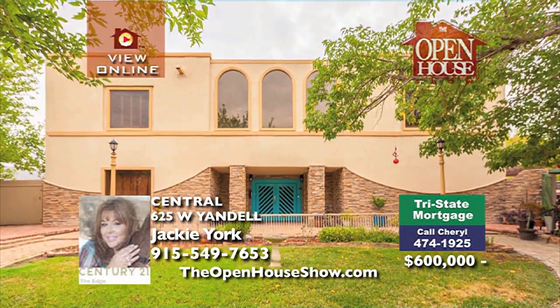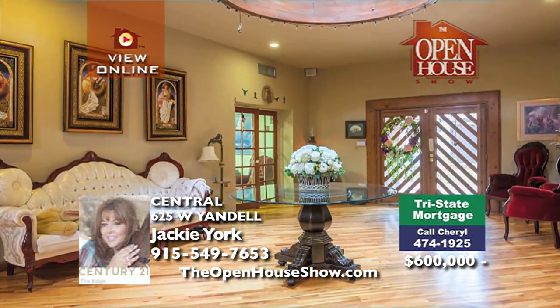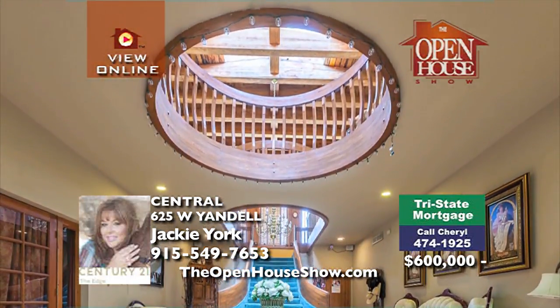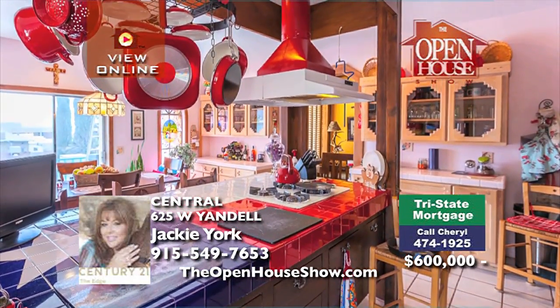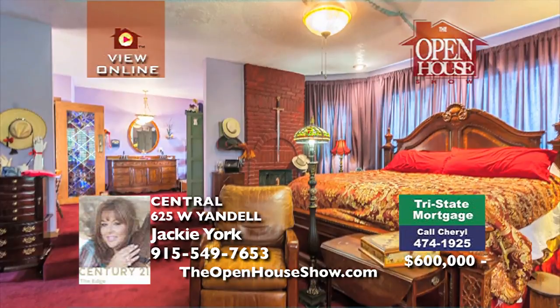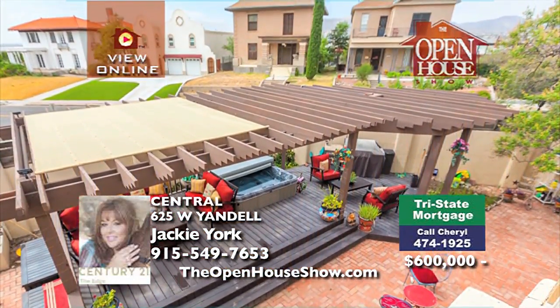This elegant home has been drastically reduced. This historic Sunset Heights two-story heirloom was built in the early 1900s. It features a fully functional office, a grand foyer, and a saloon. Ascend the amazing staircase to the living area and dream kitchen. The master suite is private and offers a separate dressing area and an elegant master bath. Let Cheryl pre-approve your loan quickly — 474-1925.